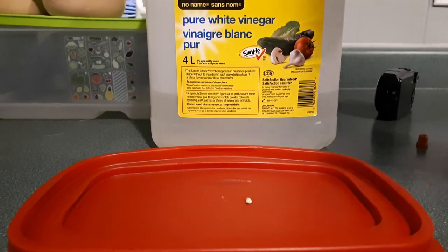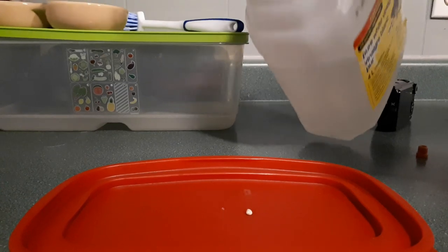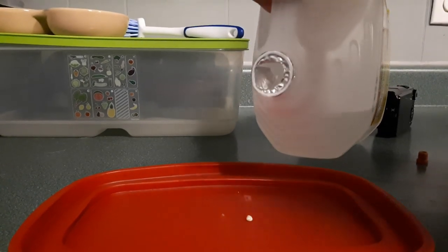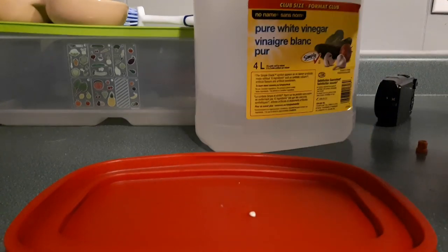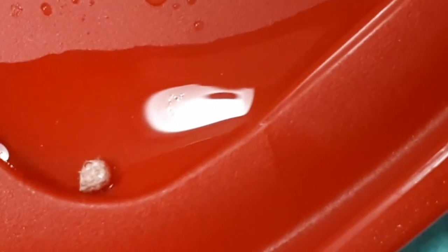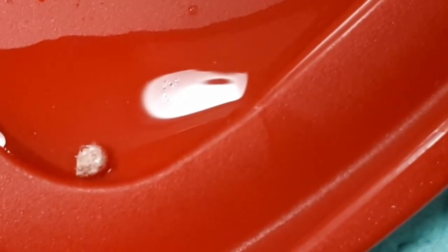So most stones are calcium carbonate. It's rare for them to have any other kind. So we're going to do a little test here. Let's put her in. Can you guys see the bubbles that are fizzing off of it?